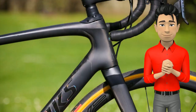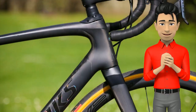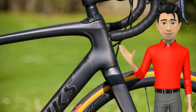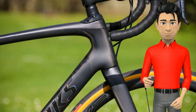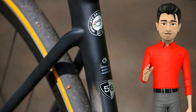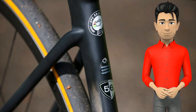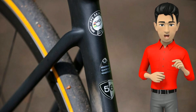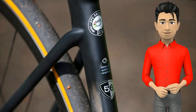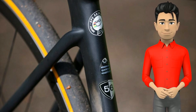The original Roubaix was launched in 2004 and has been through many changes, but most significant was the replacing of the previous Zertz inserts with the Future Shock suspension system in 2016. This new bike builds on that design with an updated Future Shock 2.0 with rebound and compression damping and on-the-fly adjustment, a lighter 900g claimed frame weight, increased tire clearance up from 28 to 33mm, and a good old threaded bottom bracket.